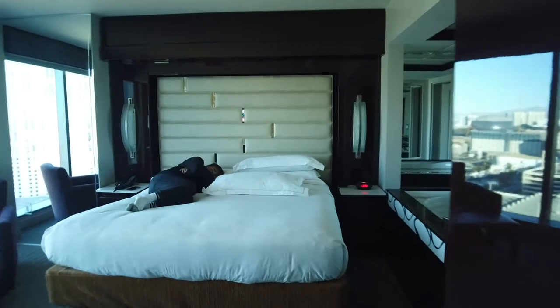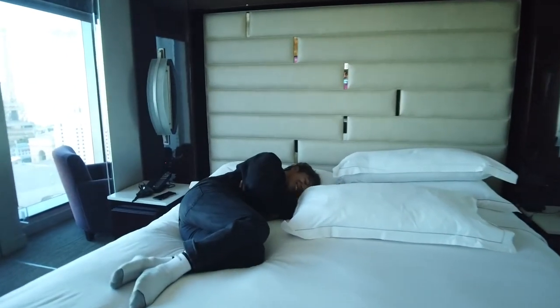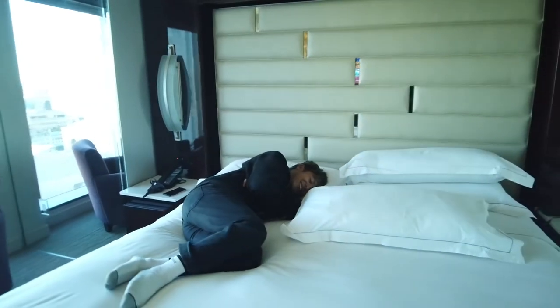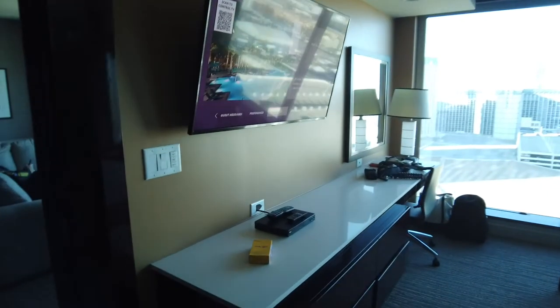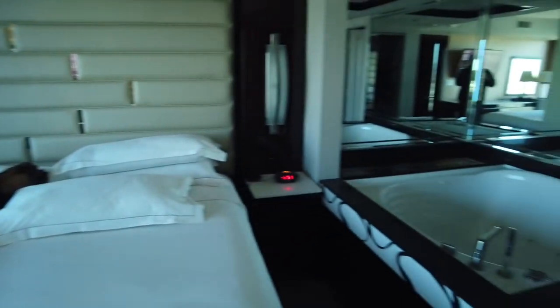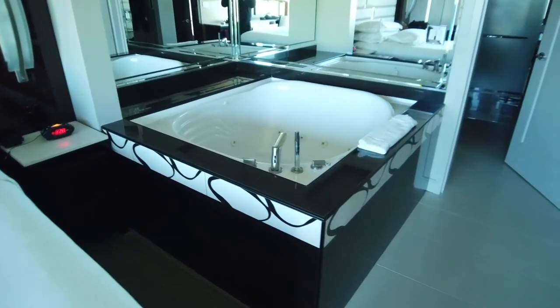This is the second bedroom. How's the bed? Good. This room doesn't have a couch like the first room — instead it has a chair and an ottoman, and of course a TV.